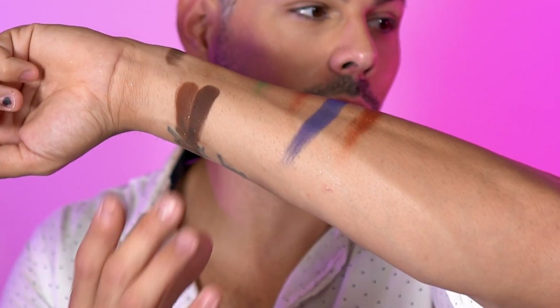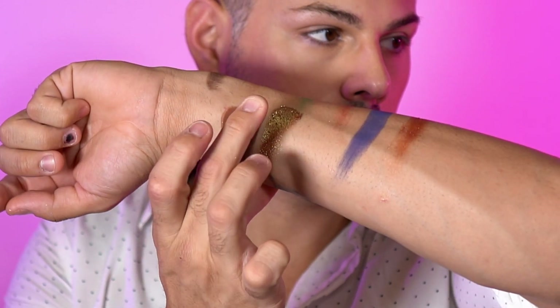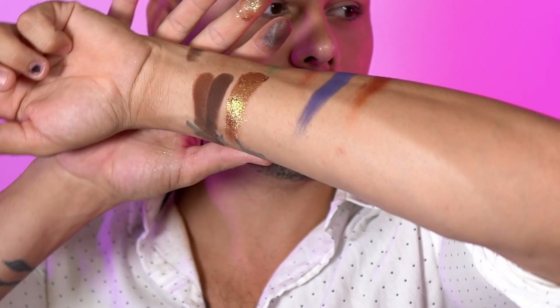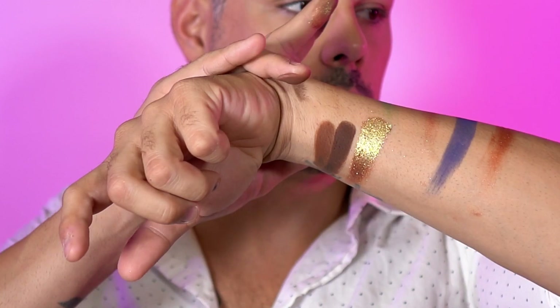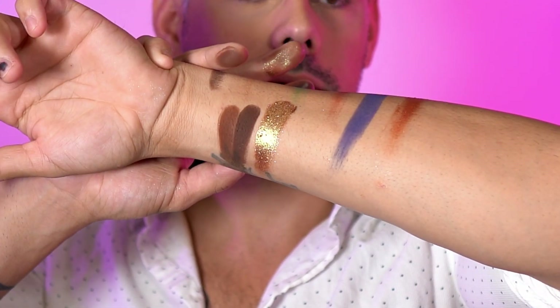Next we have my favorite shade in the palette, which is golden hour. This is literally the most beautiful reflective metallic gold I've ever seen in my entire life. It is super beautiful, super punchy, and it's like nothing I've ever seen.